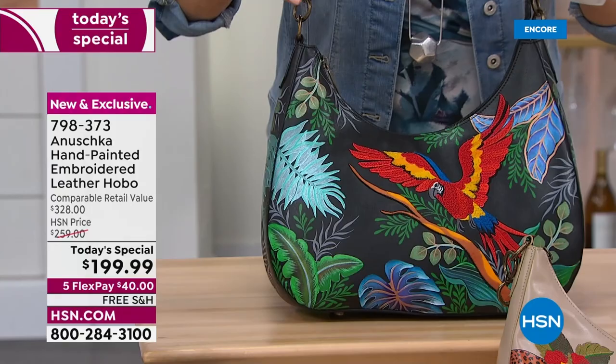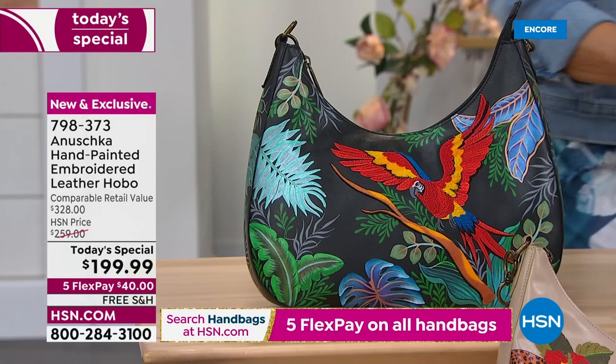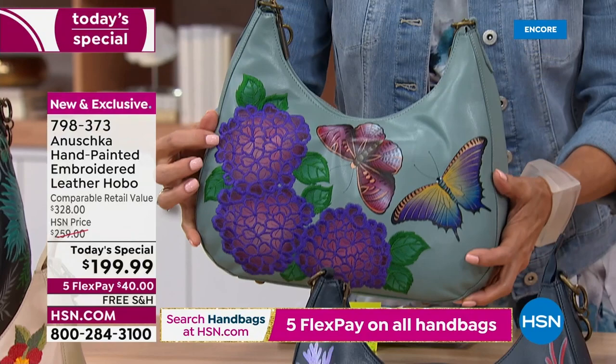This one is the Macaw Forest — so pretty with that beautiful black background. We'll go through the features in just a moment. The next one is the Pretty Garden. This one I am in love with. I love the base color, I love butterflies, and I love that this is hand-painted and three-dimensional with that embroidery.